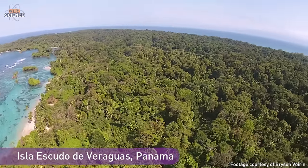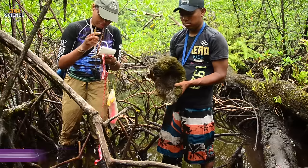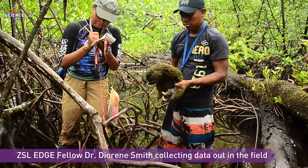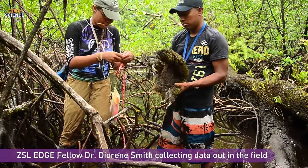As they can only be found on this tiny island which measures just 4.3km², monitoring this population effectively and gaining more of an insight into their abundance and behaviour is crucial to ensuring their survival.